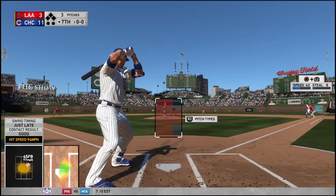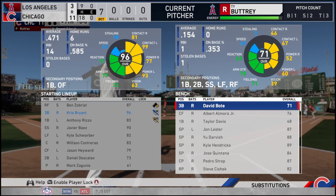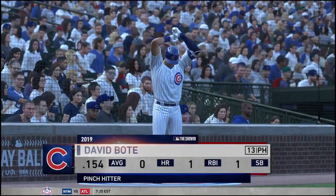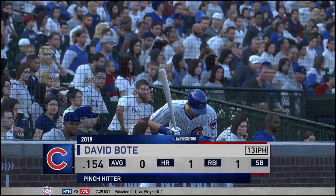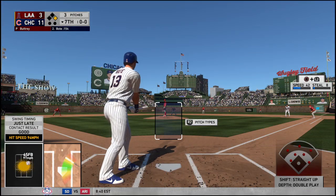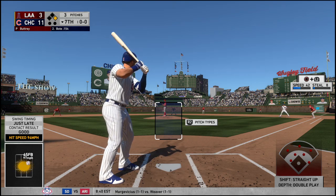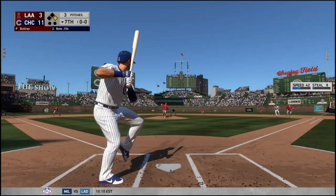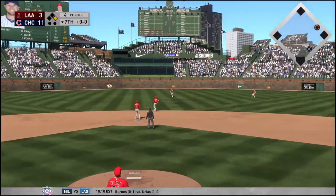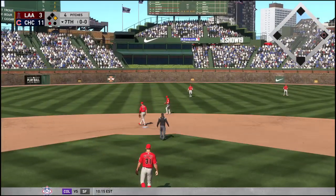Coming to the plate, Chris Bryant — and if you remember, he hit a round tripper back in the fourth. David Bodie will come on to pinch hit now with a runner at first and nobody out. High in the air and drifting out to shallow center. Trout has a read on it, and he hauls it in for the first out of the inning.